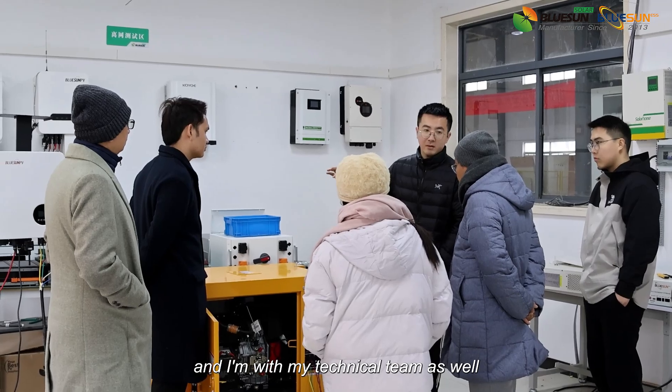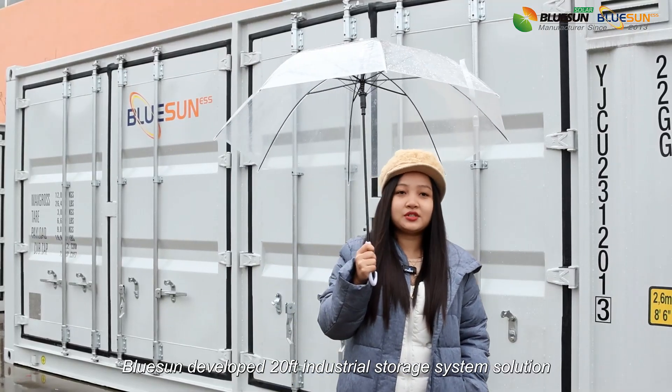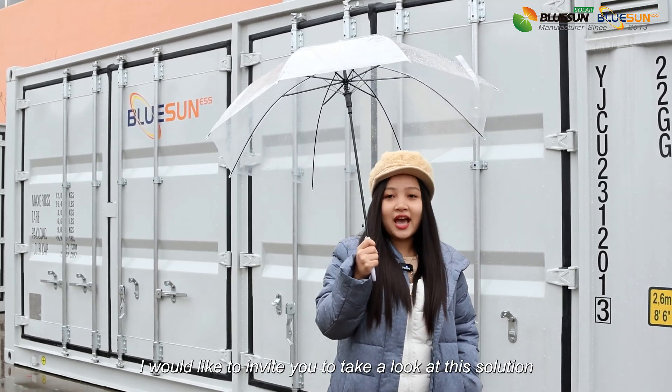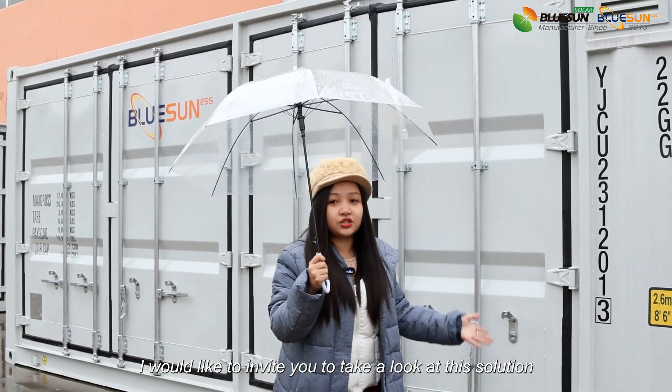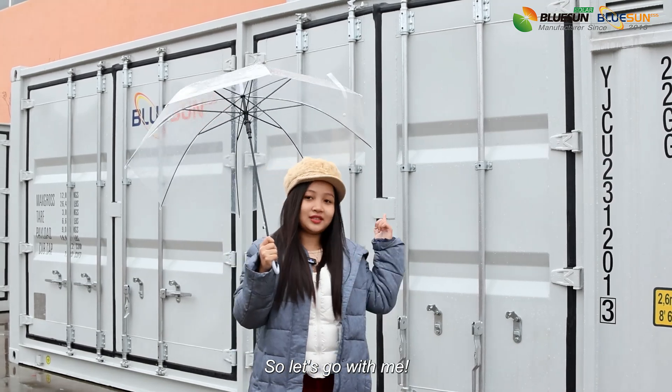I'm here with my technical team as well. I heard that in this factory, BlueSense developed a 20-foot industrial storage system solution. Today I would like to invite you to take a look at the solution — what it is, how it works. So let's go.